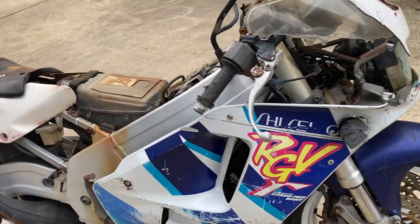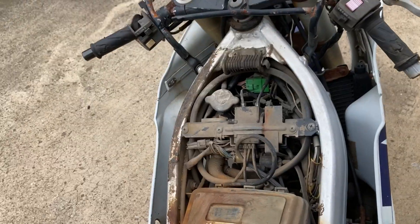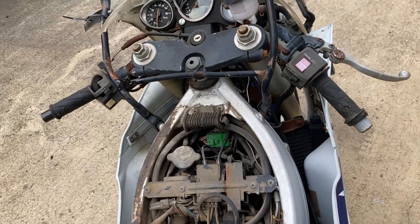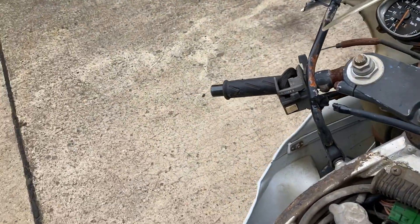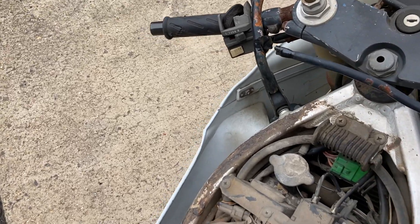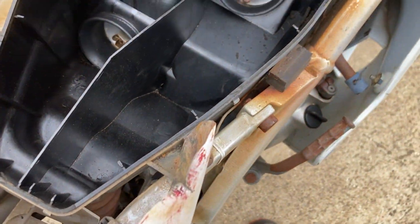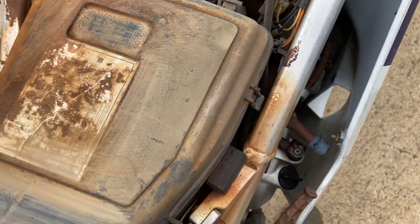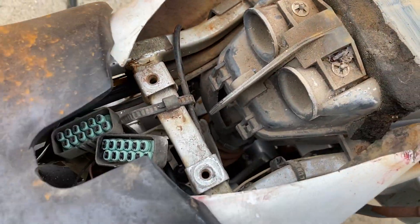The good news is the engine kicks over fine, although we can't start it. Compression is good and there's none of the usual noise you get with crankshaft bearings — it feels a very good engine. A quick look inside the airbox shows it's very clean in there, the filter's good, and there's no evidence of any debris, so I don't think it's been underwater. We're missing the control units, which is the reason we can't start her.